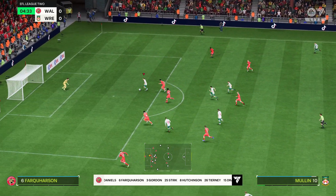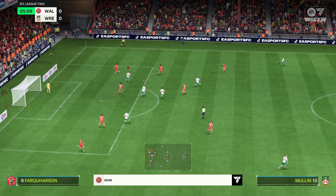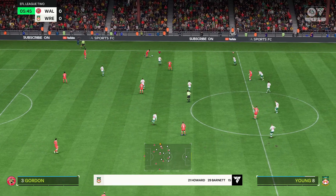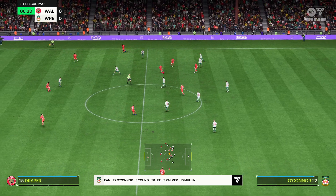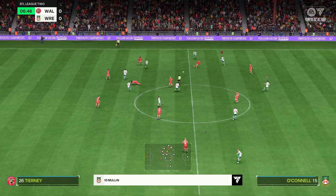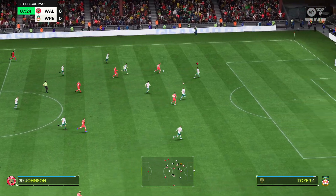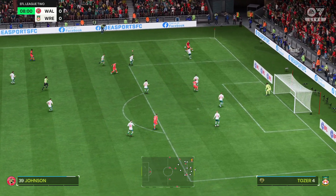Oh, what an opportunity this is — and against the post. Well, a bit of a disappointing end to the attack. The referee playing advantage. A really good interception to take the ball. Now, can he get the cross in?